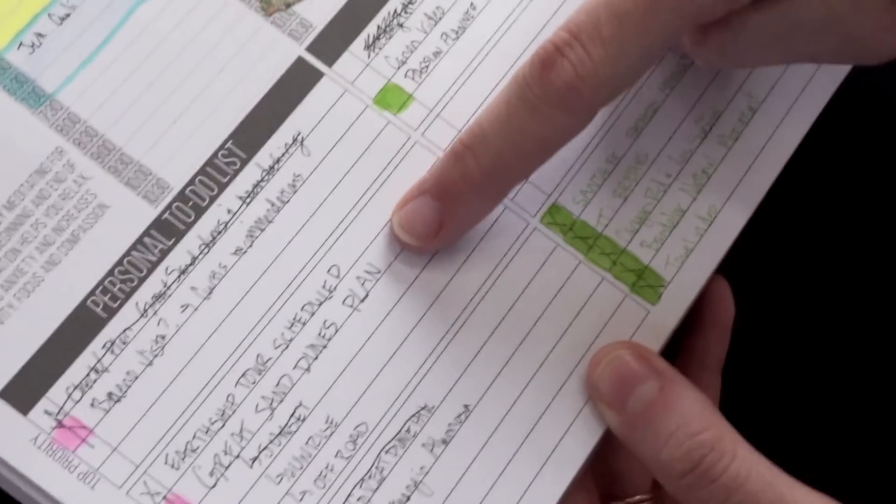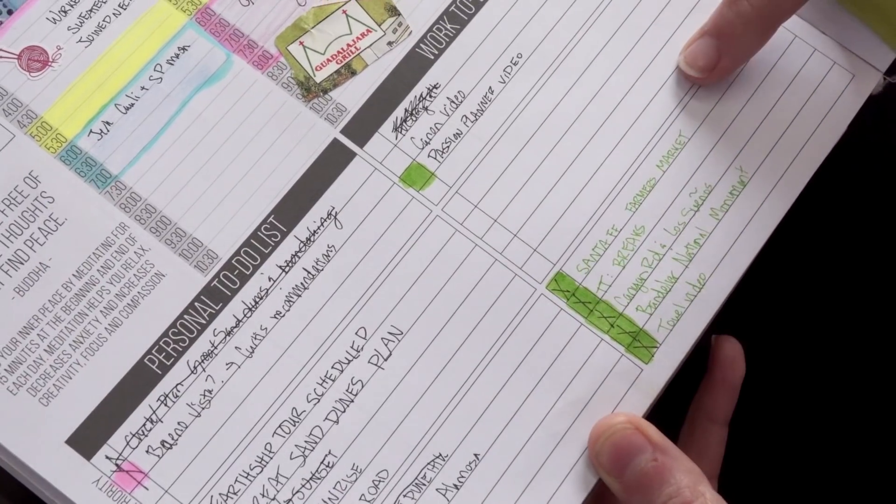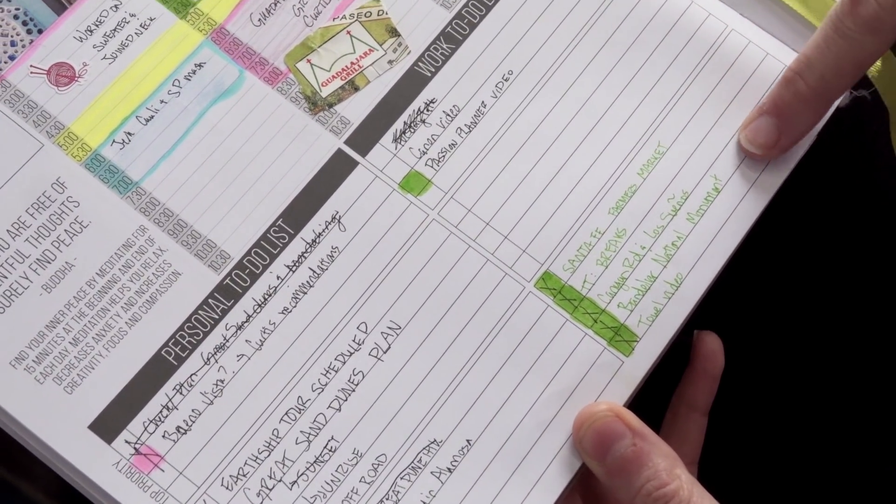The other thing you'll see on the weekly spread are some lists — personal lists and work-type lists. This is where I put all of our videos, make sure they're scheduled and set across all our social media. I also plan out where we're going to go hiking and what we're going to do this week so I've already done all the research for it.